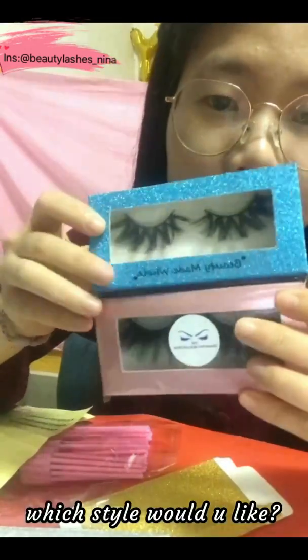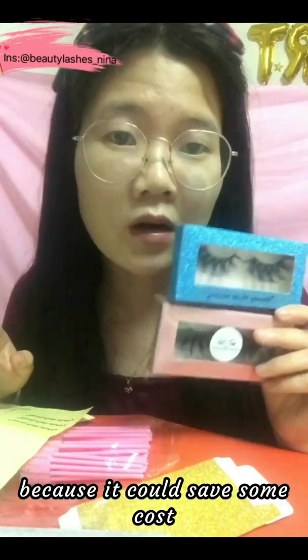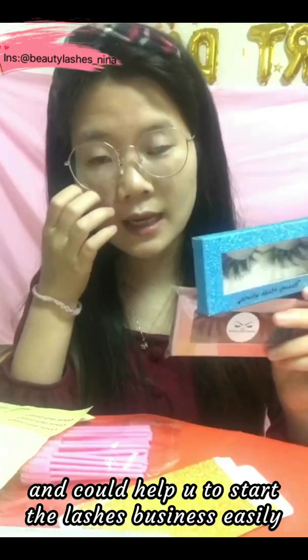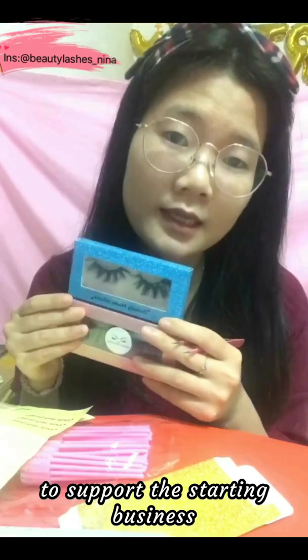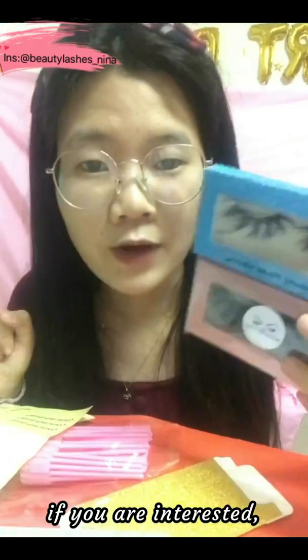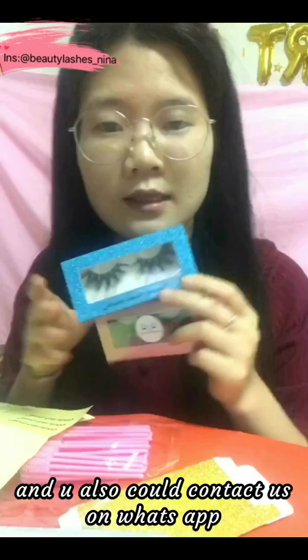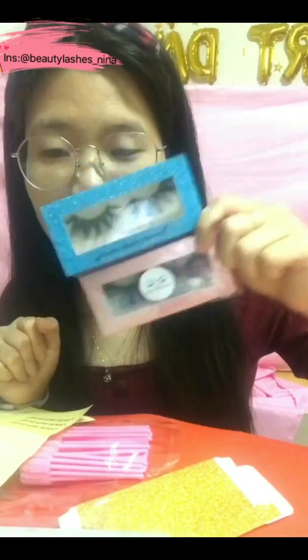Which style would you like? We think this is the best way for starting a business because it can save costs and help you start the lashes business easily. This box with the free balls is to support the starting business. If you are interested, you can follow our Instagram at Beauty Lashes Nina, and you can also contact us on WhatsApp. Thank you!